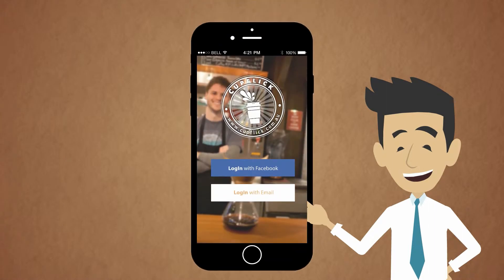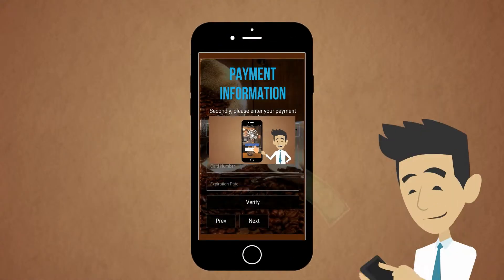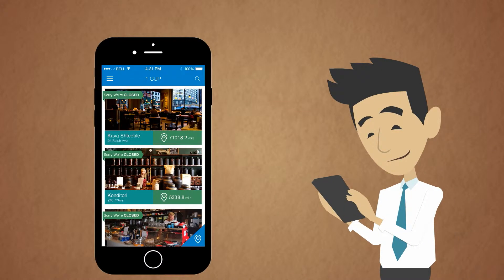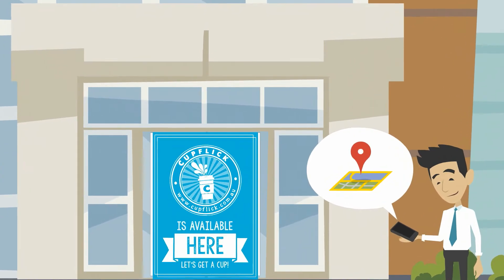Simply download the Cupflik app to your phone and sign up. Top up your Cupflik account on our prepaid plan, then choose from our list of the best coffee joints closest to you, and Cupflik will give you directions to get there.